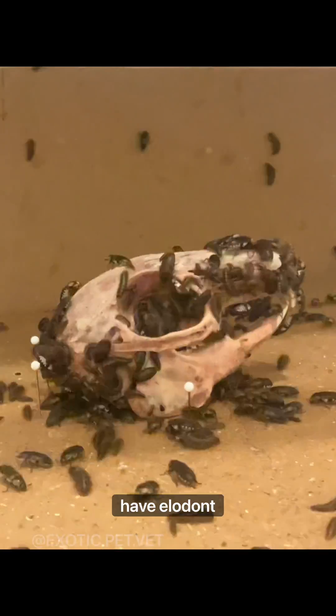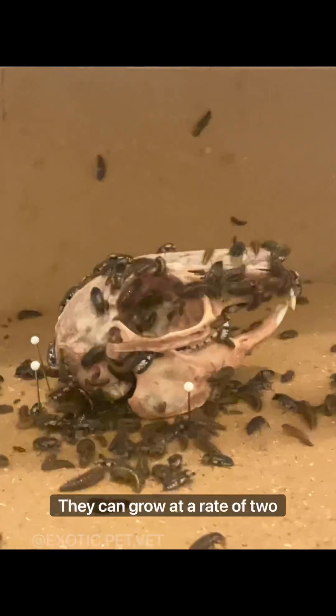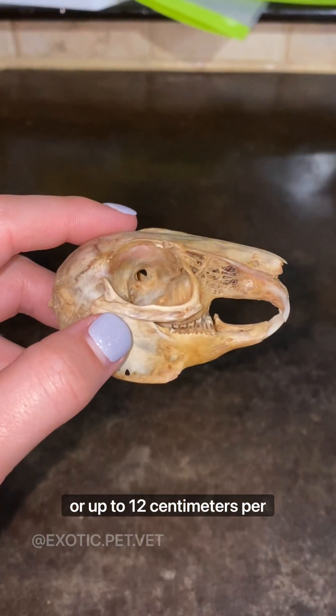Rabbits have elodont dentition, which means their teeth are continuously growing throughout their lifetime. They can grow at a rate of 2.5 mm per week or up to 12 cm per year.